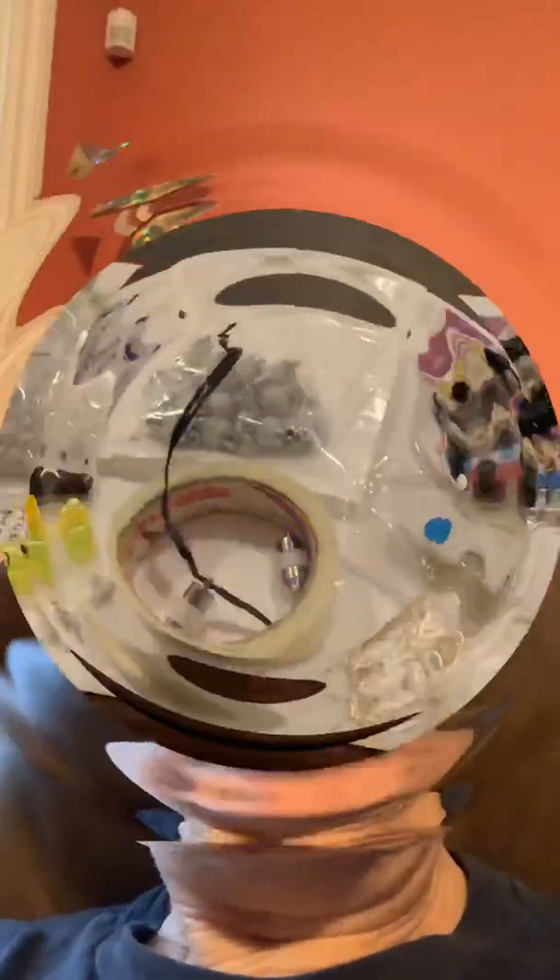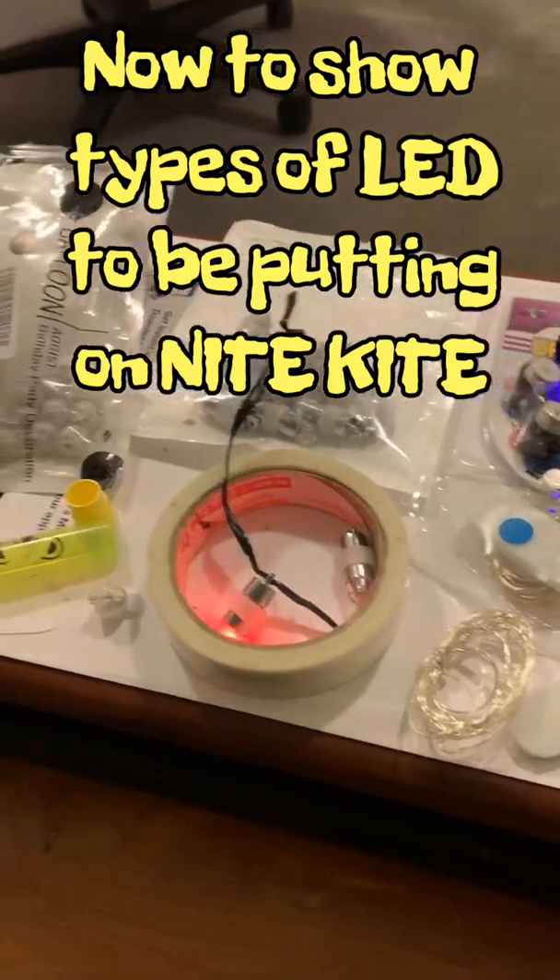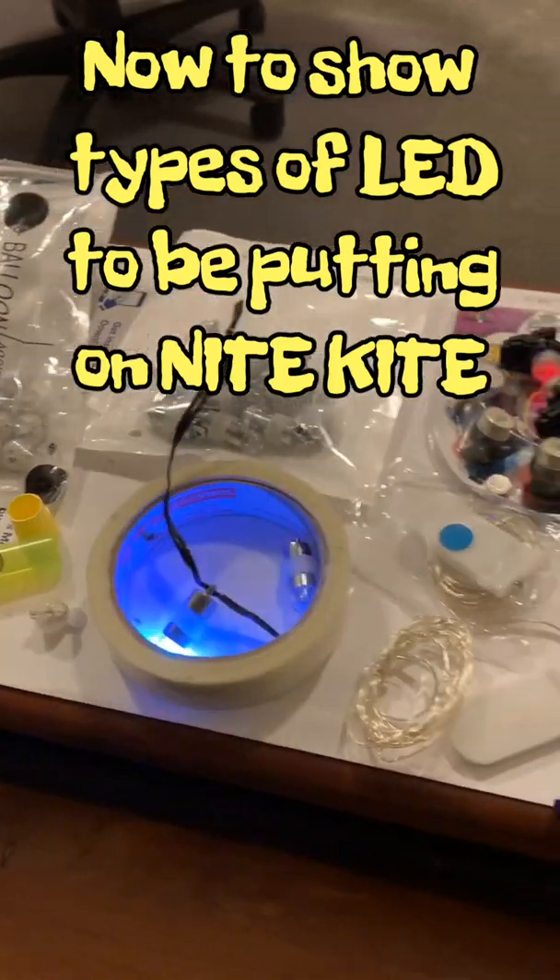Nothing more to do. We go now to build a kite and go to parts needed to make lights on kite. Boris here. Now to show you tools and equipment you need to build lights for a kite.